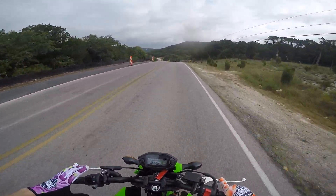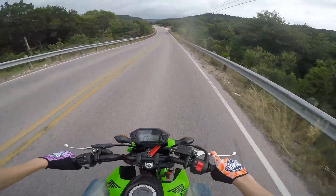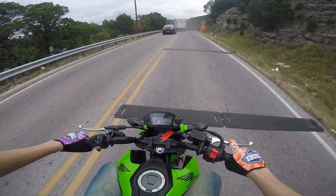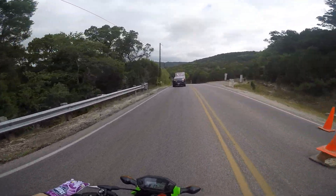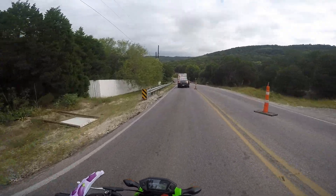Hopefully the GoPro angle's fixed — I'm gonna check it when I get out here, but I think it should be good. It's pretty aimed down, I can see it. Oh, we got the whoop section. God, do you guys hear those pops? I hope those pops come through.